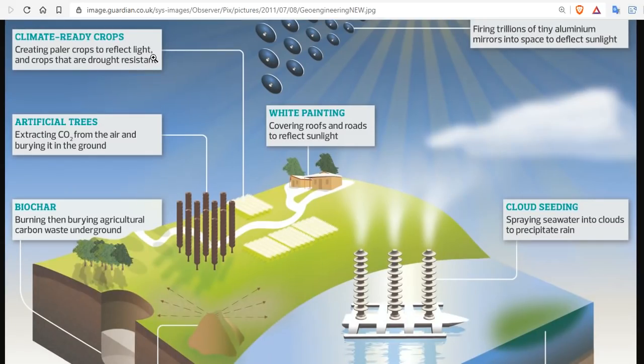That sounds highly nutritious, doesn't it? How about we paint the whole planet white? What a great idea. These are actual ideas from scientists, by the way. Artificial trees — they're giant antenna or some type of chemical reactive tower that literally sucks plant food out of the air, which is going to kill the planet. Here's another funny one: biochar. How about we burn the agricultural carbon? Aren't we trying to stop burning? That doesn't make sense.